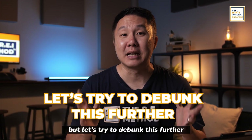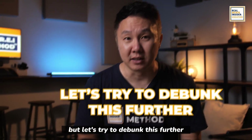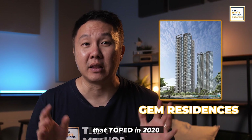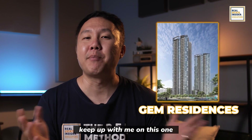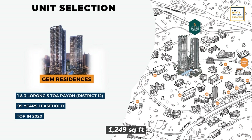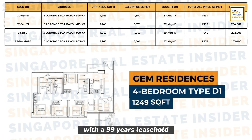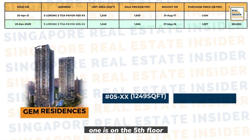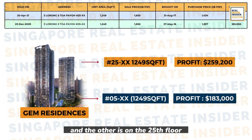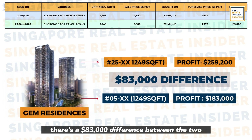Let's try to dig further. Next, let's look at Toa Payoh Gem Residences, which topped in 2020. We're looking at two 1,249 square foot four-bedroom units with a 99-year leasehold. One is on the 5th floor, which profited $183,000, and the other is on the 25th floor with a profit of $260,000 — an $83,000 difference between the two.